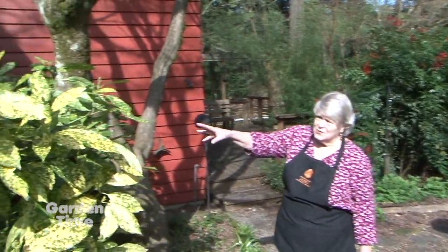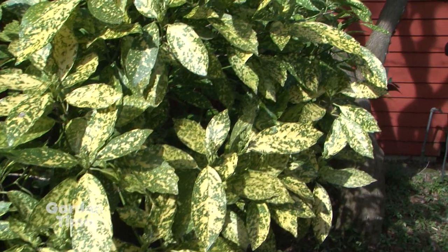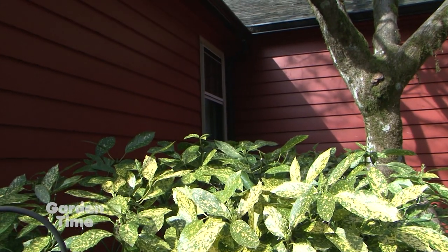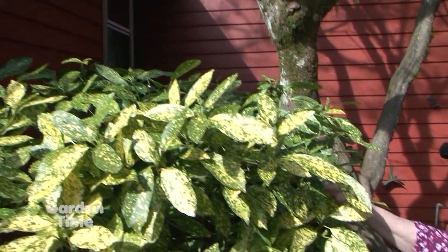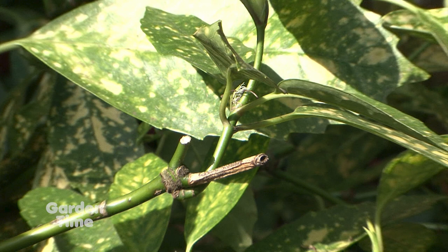What we did the other day was start with this gold-dust acuba. I like it because against the darker house, it gives some light where shade is. We took about a foot off the top of this last week and pruned it right down to where a growth bud will be to bring it back up. We trimmed that top off and now it's going to sprout and keep the rounded shape and keep it low enough that I can see outside.